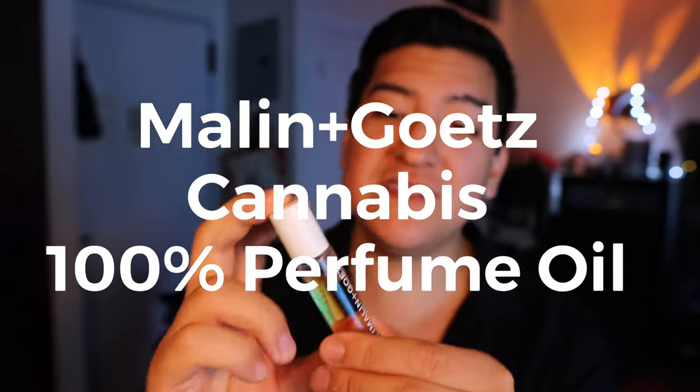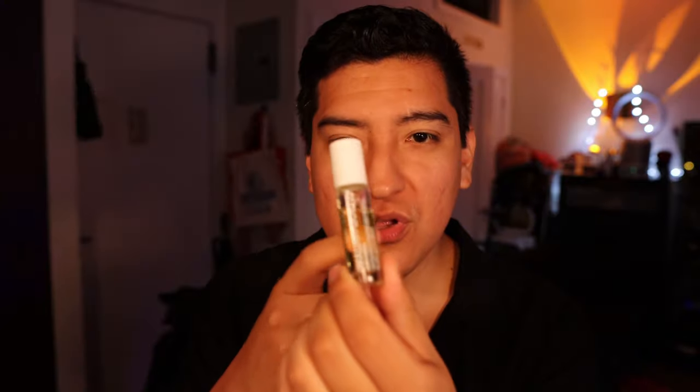Hey guys, this is Matt for Creative. Today we are taking a look at Malin Getz's cannabis perfume oil. This is 100% perfume oil. Cannabis is their most popular scent in candles, perfume, oil, and possibly many other things.